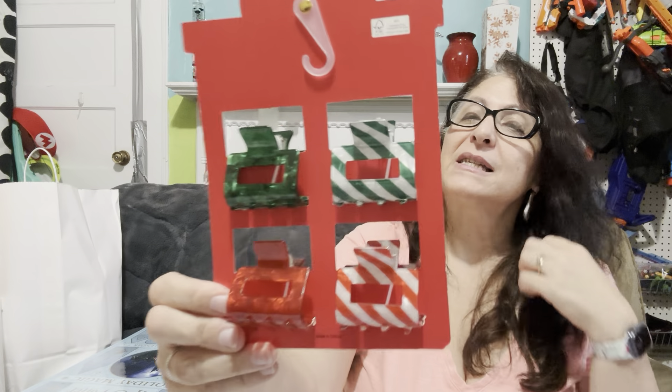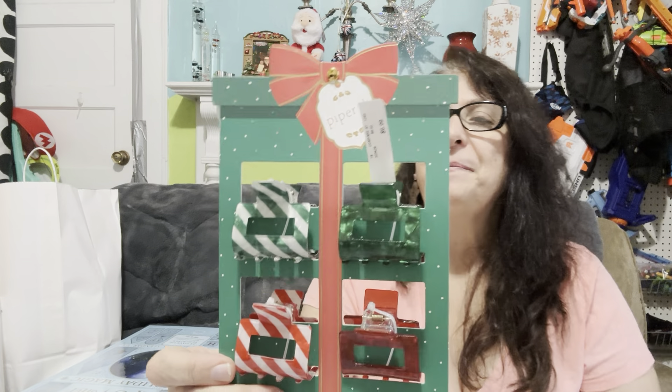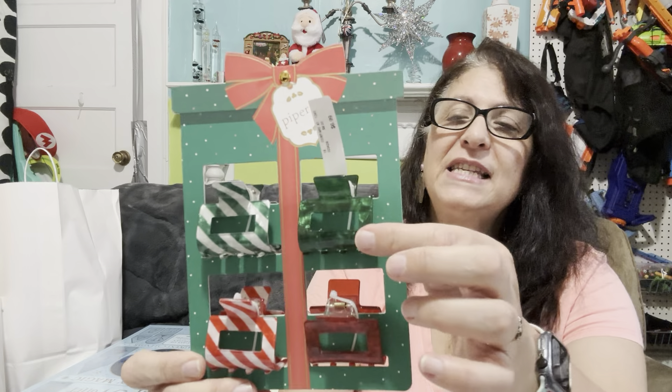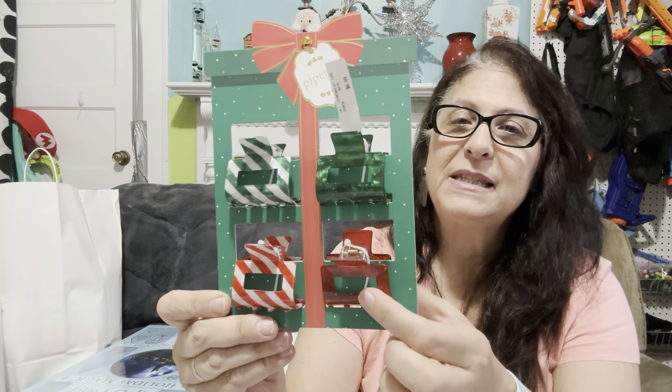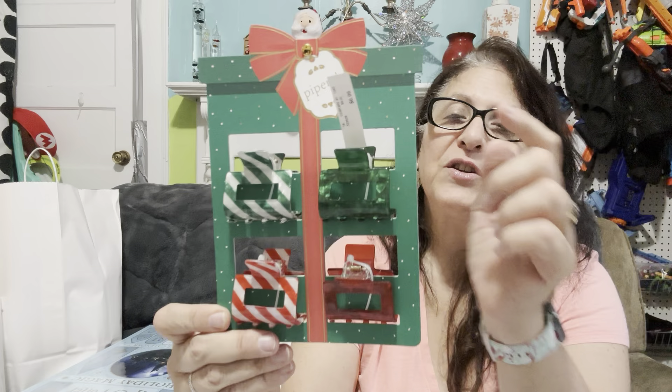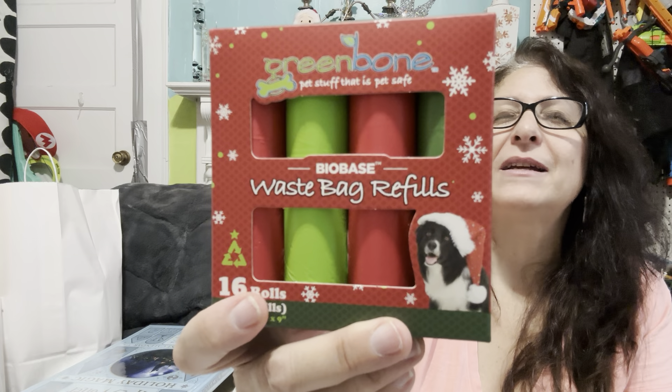These are actually for me — they were $6.99 and I do wear these kinds of things all the time. This is candy cane, so that's going to be a Christmas one. But this is red — any time of the year. The green stripe — even for St. Patrick's Day. This is going to go in the stocking because we all have dogs — so many of us. For $8 down to $4, there are 16 rolls in here. I think any of us would enjoy getting that.